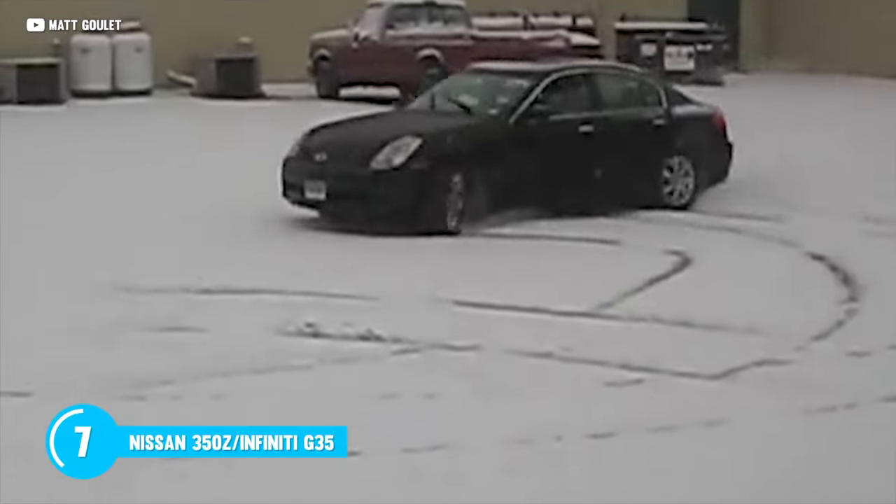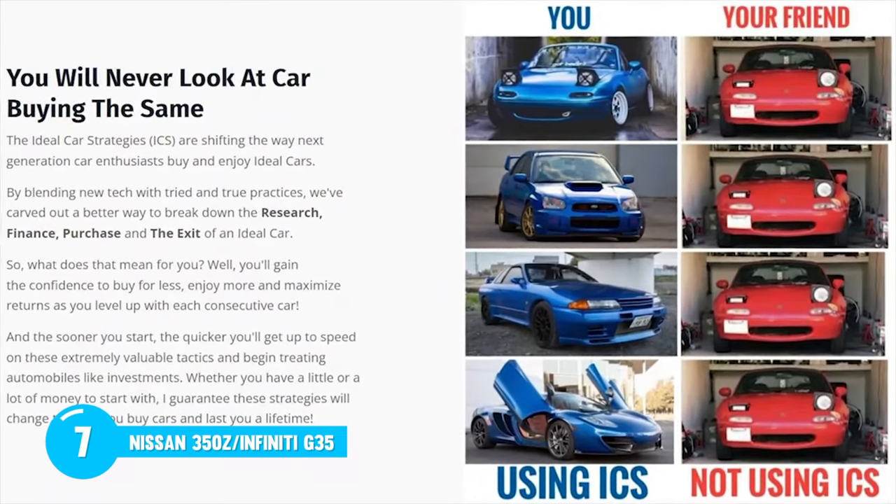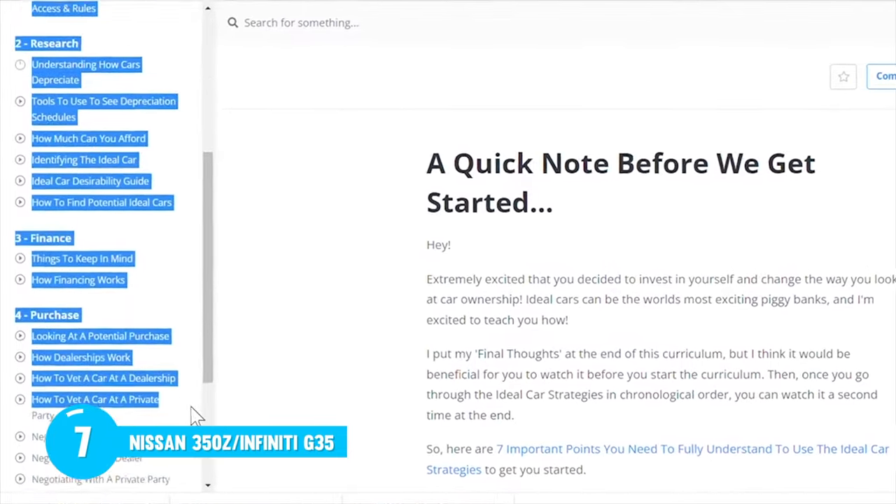That's great if you live in a four-season climate. And if you're looking to get a 350Z — or any car, for that matter — at the very best price and possibly make money on it while you own it, check out the Ideal Car Strategies linked down below. There's a brand new free workshop that will show you all the tips and tricks we've used to buy every car for cheap on the channel.